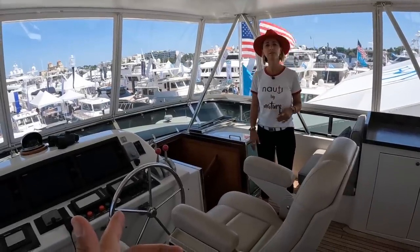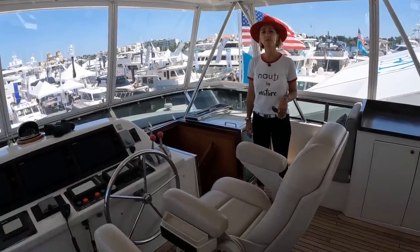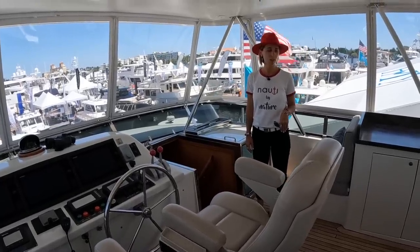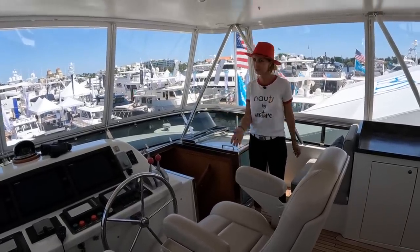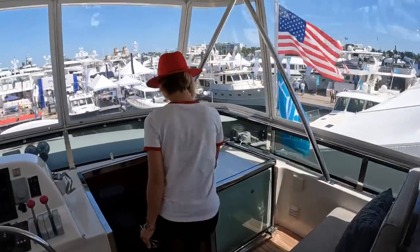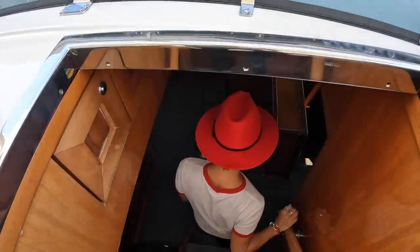We have very safe access to the helm directly from here. Let's take that staircase down and work our way back from the pilot house. It's a really nice staircase, with a little storage here.